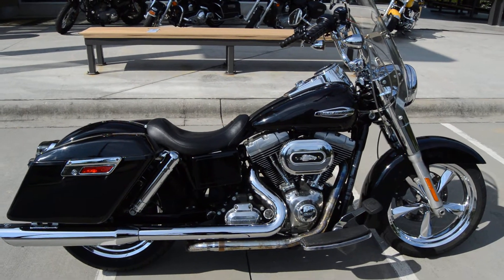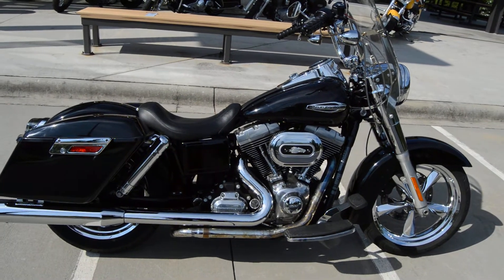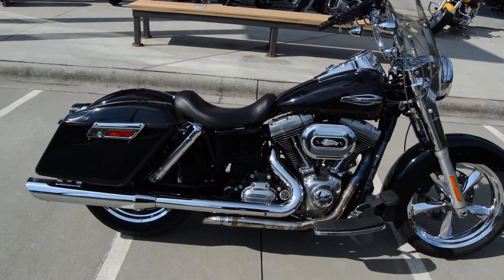What is up party people? Trace Van Gordon, Cox's Harley Davidson from Rock Hill, South Carolina, and I have a 2012 Dyna Switchback.